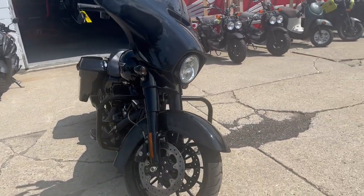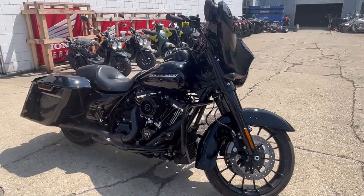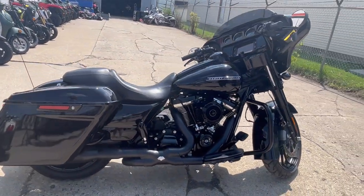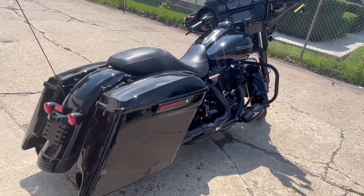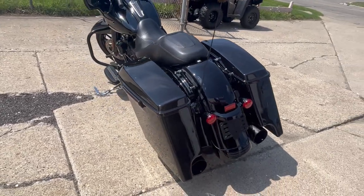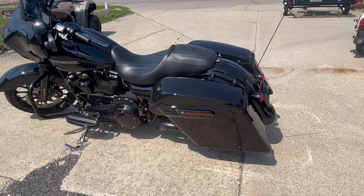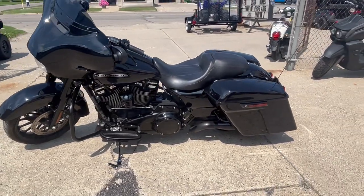This one here is a 2018 Street Glide Special, only 12,474 miles. Comes with that 107 cubic inch Milwaukee-Eight, all blacked out all the way around. It's got a Roland Sands intake, dual Vance & Hines exhaust that runs strong, oversized LED screen with navigation, Rockford Fosgate speakers and amp.